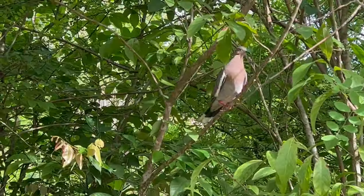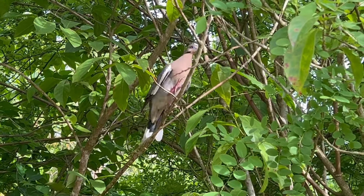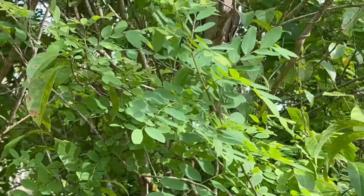Their diet consists mainly of greens, but will also include pollen and nectar, especially from the Saguaro cactus, which is a vital source of water.